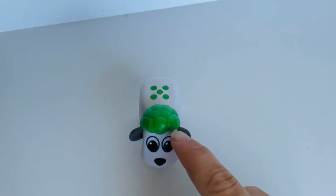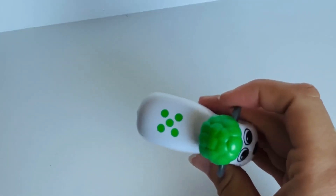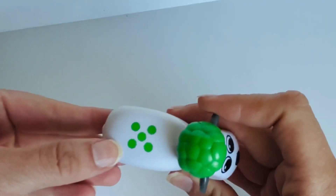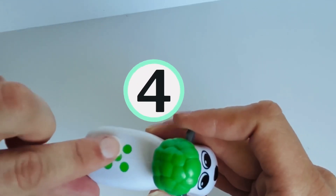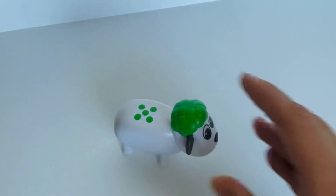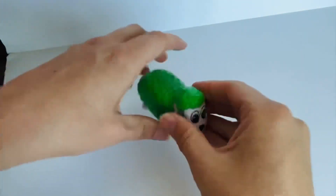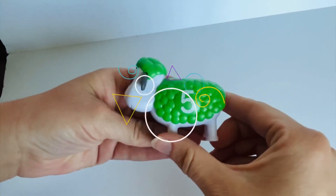Our next sheep has green wool on his head. And again, even more dots. Can anyone guess how many that is without counting? Maybe you've seen it on a dice before. Did you say number five? That's right, it has five dots. One. Two. Three. Four. And five. Great counting. Can you help me find the number five? Great job. Let's get it on our sheep. Number five was on our sheep with green wool.